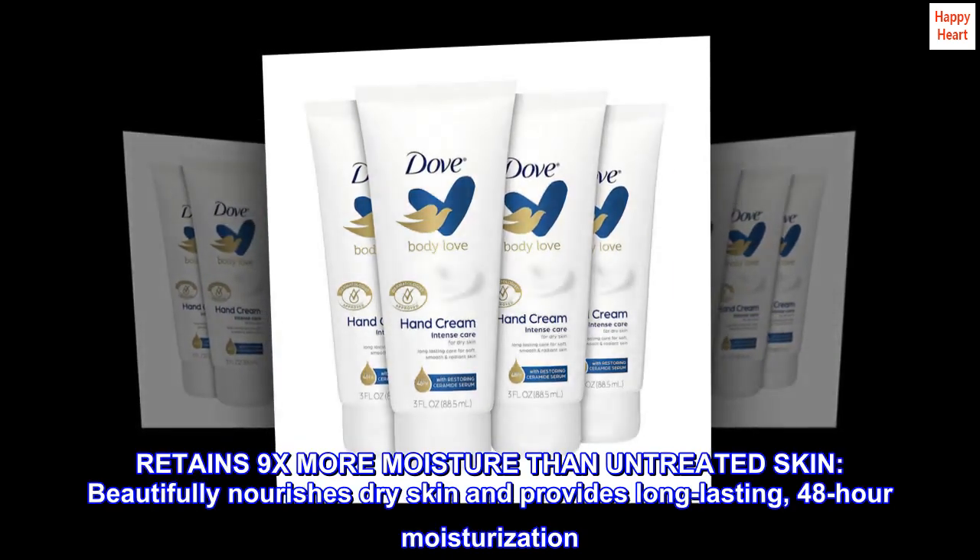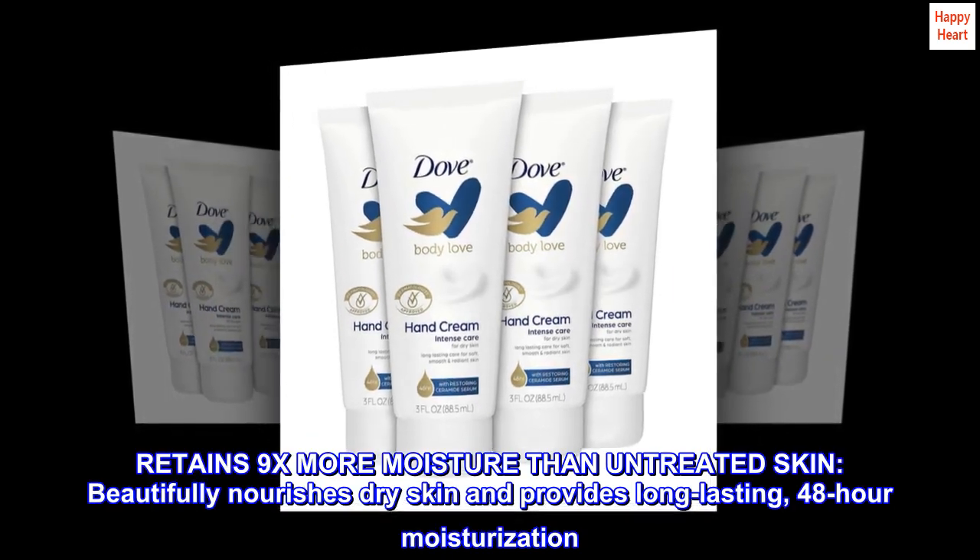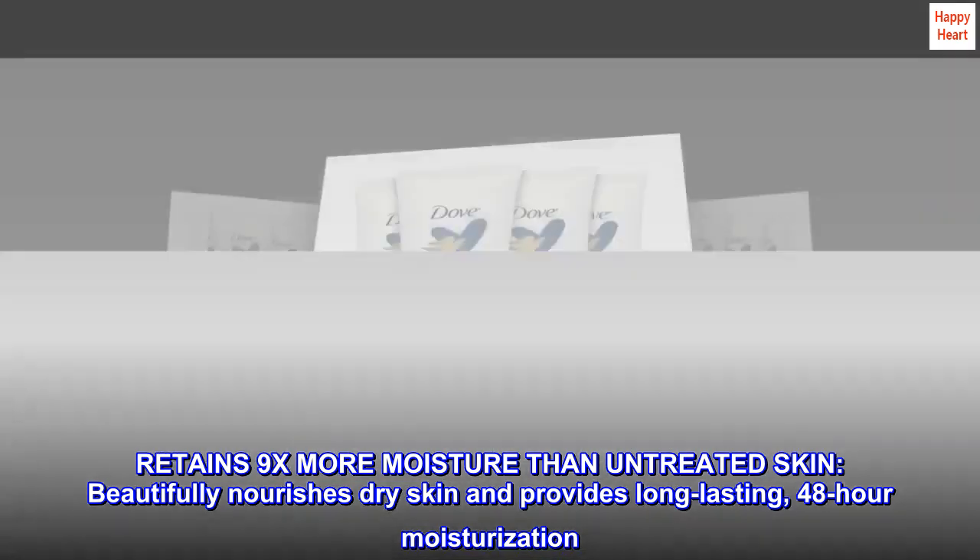Retains 9x more moisture than untreated skin. Beautifully nourishes dry skin and provides long-lasting, 48-hour moisturization.